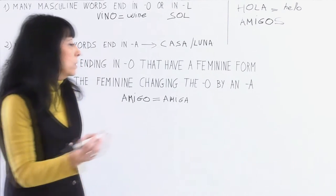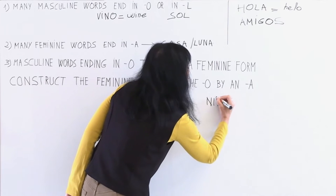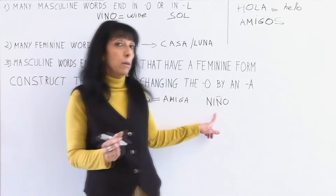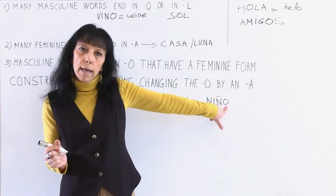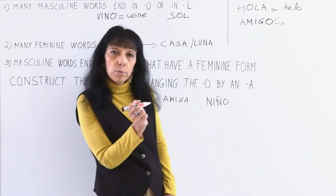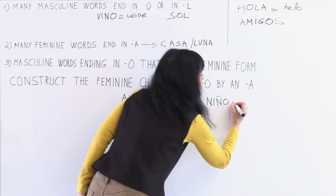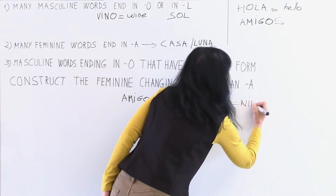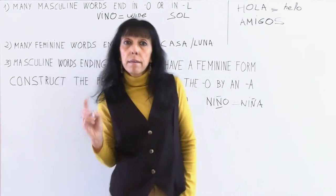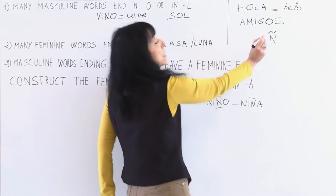Another example: niño — this is a new word we didn't study in the last lesson. Niño means child, but male child — it's masculine. It ends in O because it's masculine. To form the feminine, we change the O to an A. So the feminine word is niña. Now I will explain this letter: this letter is the ñ. You write it like this — it's an N with this sign on it.